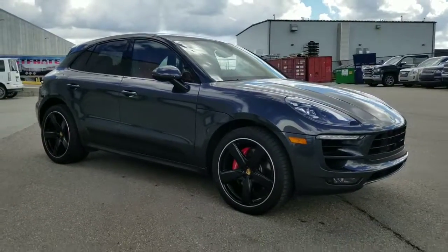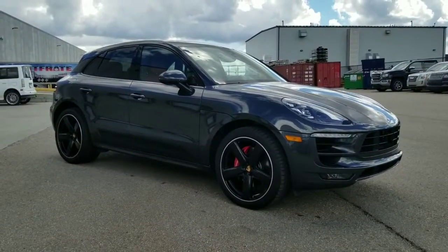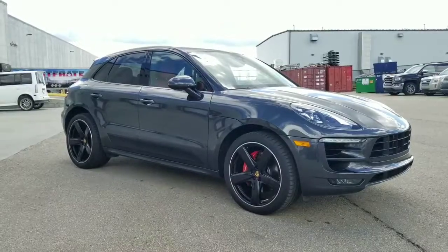It's a beautiful vehicle. We're really excited to offer this car and hopefully we'll be able to find it a happy home real soon.